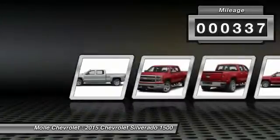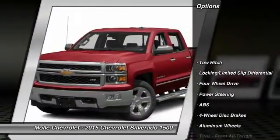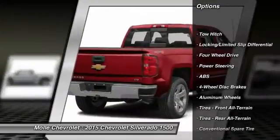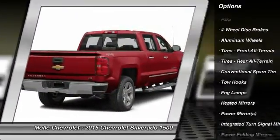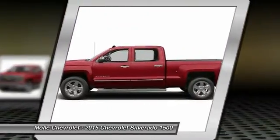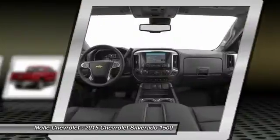This vehicle has less than 400 miles. Here are some of this vehicle's great options: stability control, traction control, remote engine start, tow hitch, keyless entry, steering wheel audio controls, power passenger seat, backup camera, anti-lock braking system, Bluetooth.